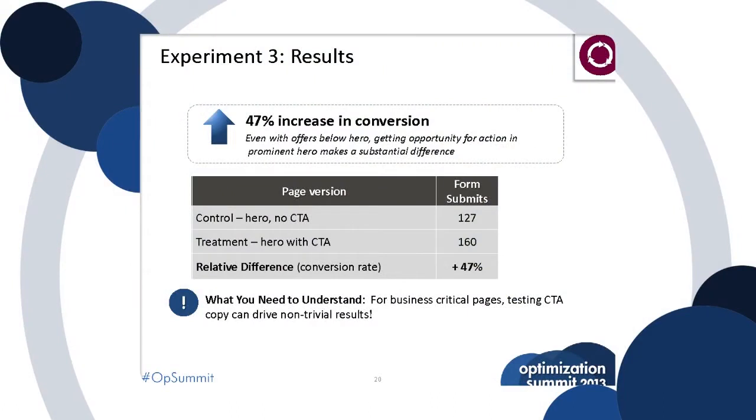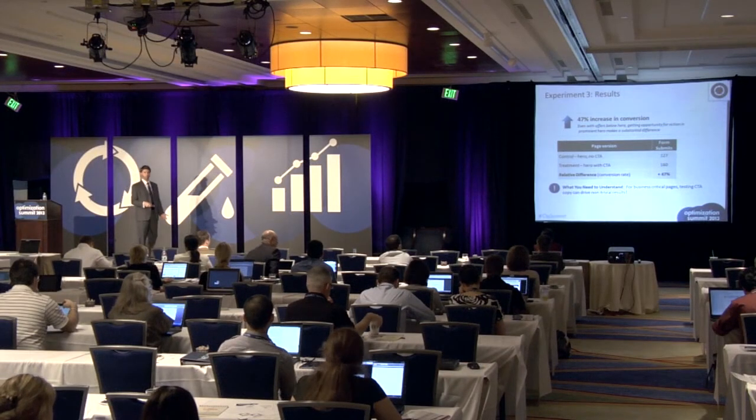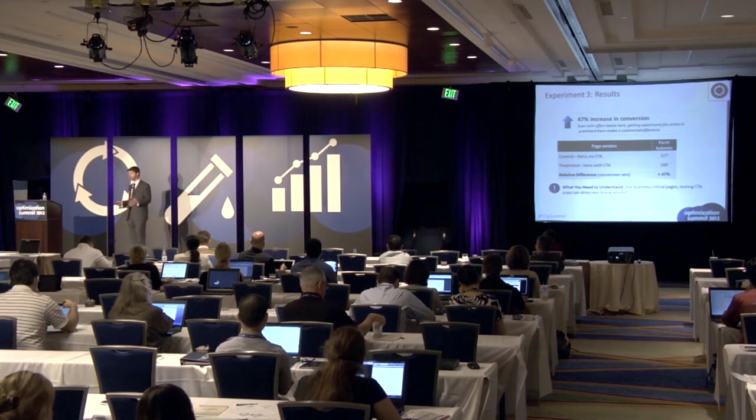Copy changes, color changes — on and on it goes. The control, the treatment — you can see the difference in the form submits. That's requesting a meeting with our sales team or signing up for an offer. Relative difference, and on business-critical pages, testing CTA copy is important. Copy changes, small things, big impact.